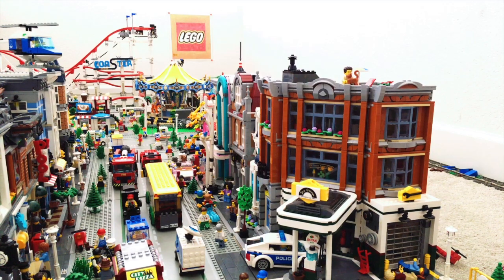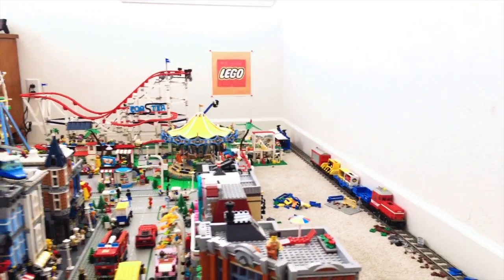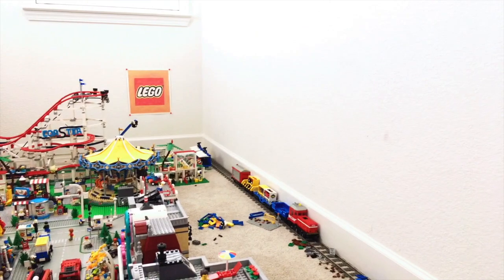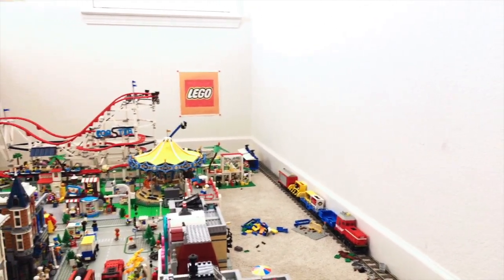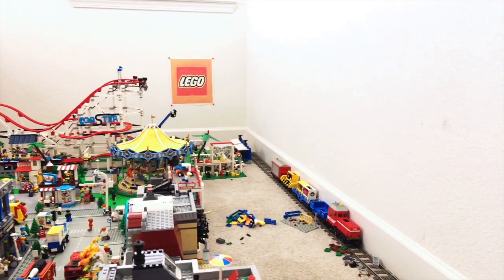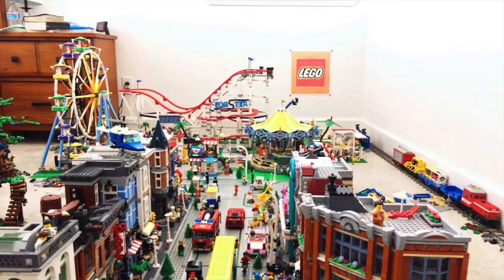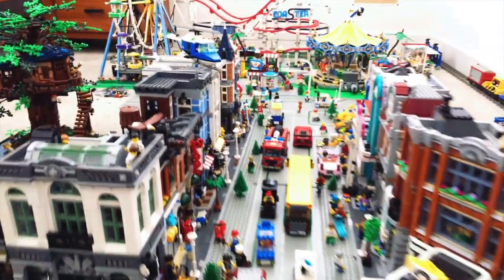In today's video I'll be showing you guys future plans as well as the placement of the downtown diner, which is a new addition to the city. I made that cool sign — Lego signs — and when you walk in you'll see the Lego logo right there when you walk into the Lego City.